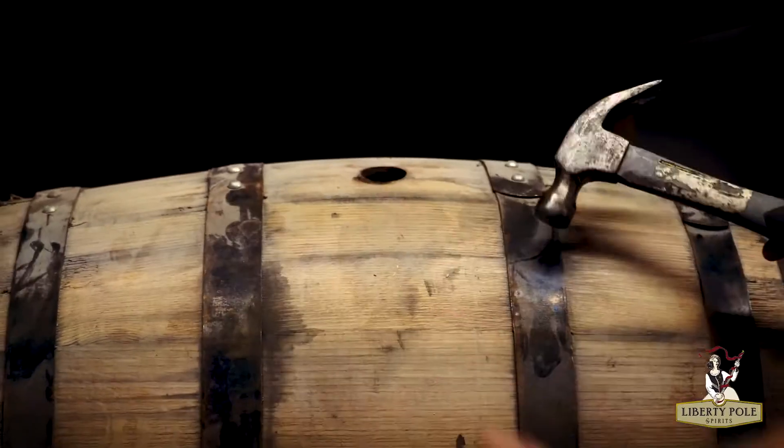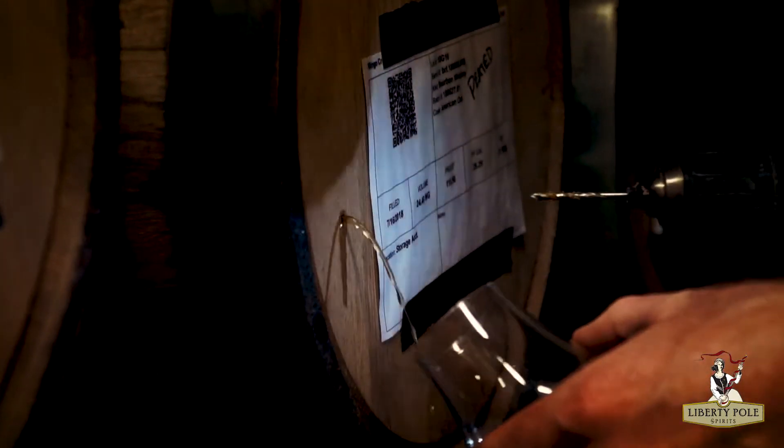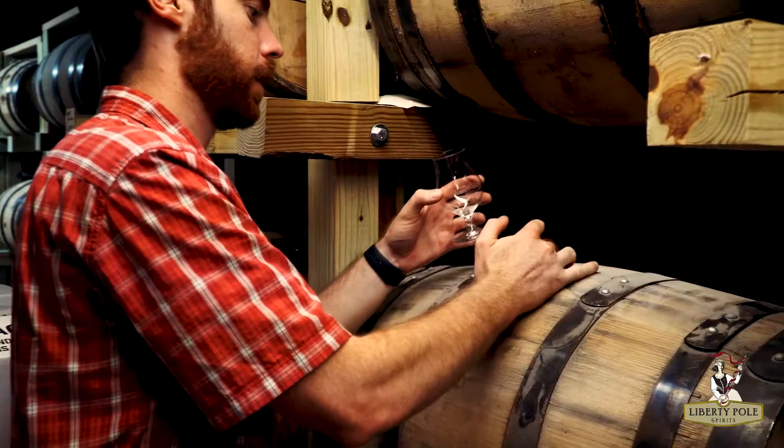Today we're going to give you a look into how we select and blend whiskey barrels before final bottling. We feel that this is one of the most important parts of our process.